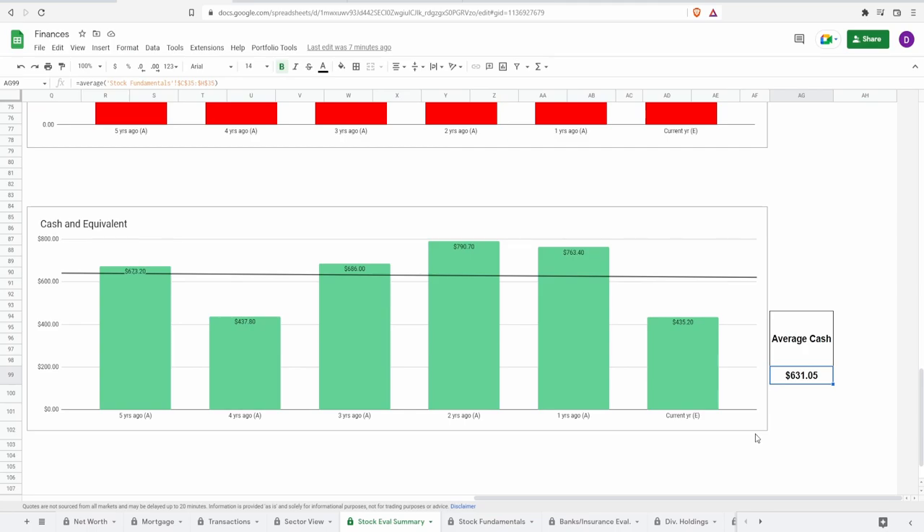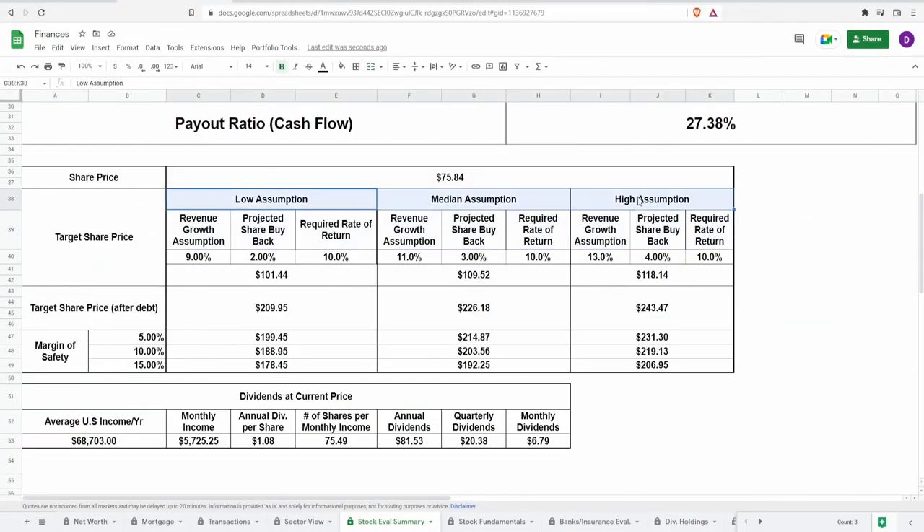They currently hold about $435 million in cash equivalents, with an average cash balance around $631 million. Now for the valuation assumptions — low, median, and high — using three factors: revenue growth, predicted share buyback, and required rate of return. I'll be pulling revenue growth from Seeking Alpha's growth tab. Despite large reported growth numbers, I'm going to lowball my estimates because as an investor my job is to be conservative and assume worst-case scenarios even at my most optimistic assumptions.